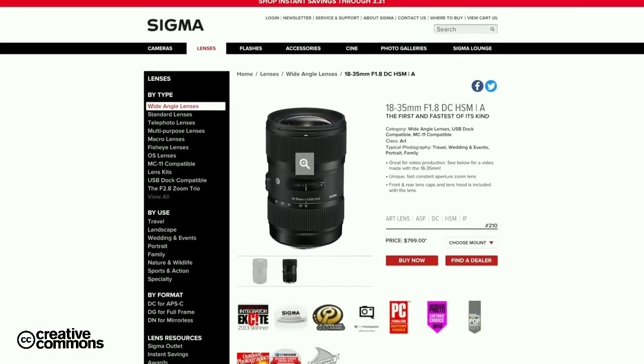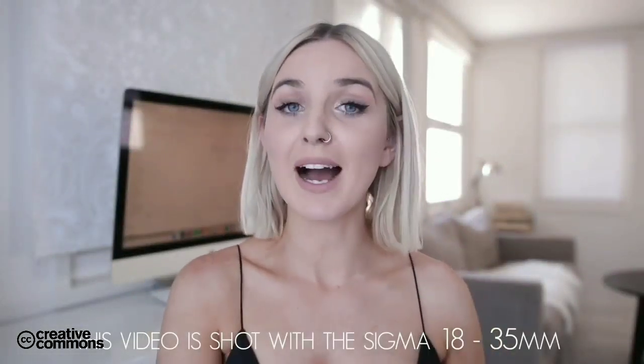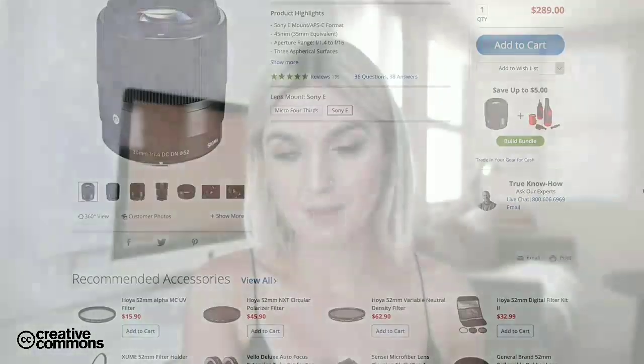The lens I most commonly use is the 18-35mm Sigma Art Lens. I love this lens — it gives a really nice wide shot, really crisp and clear. I also just really love Sigma as a brand, which is why I have a second Sigma lens: the Sigma 30mm 1.4. This is an awesome lens for getting really good b-roll shots with really strong depth of field.